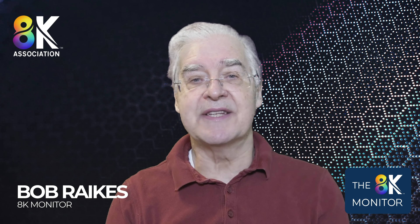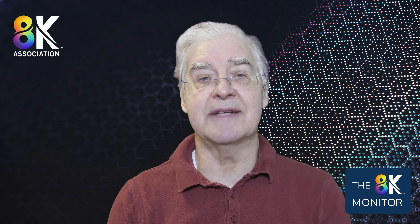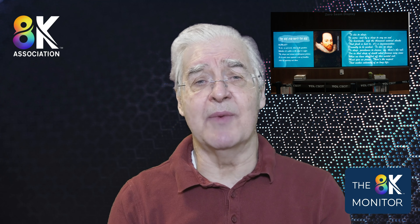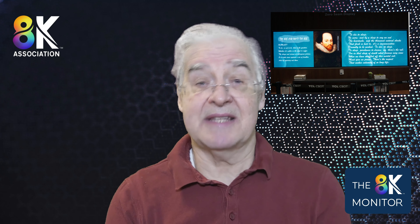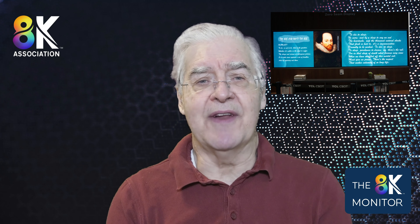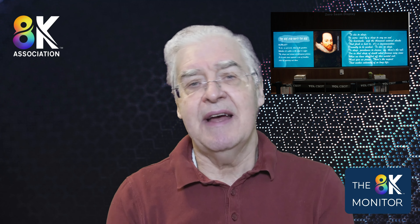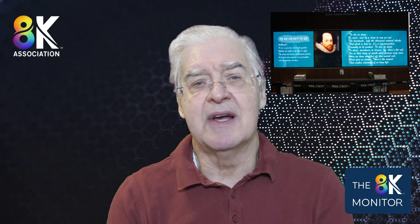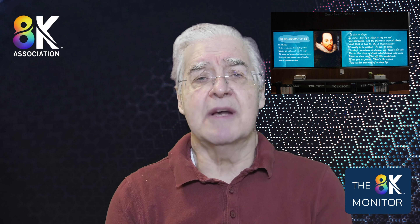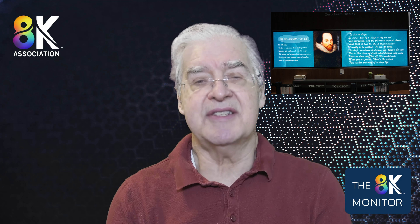This is Bob Rakes with highlights of issue 105 of the 8K Association Monitor newsletter. I had the privilege of attending the SID Display Week in San Jose this year, as I have done every year since 1994. It's a real privilege to meet the scientists and engineers that invent, design, engineer, and produce the materials and displays that we all get to use every day. Going to Display Week also means you get to see technologies that will shape the future when they're just out of the lab.